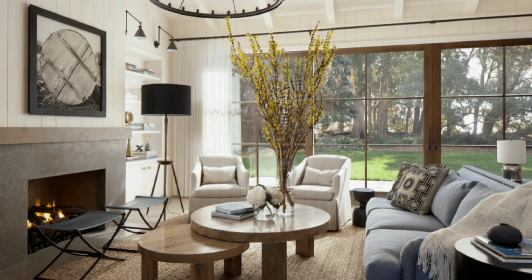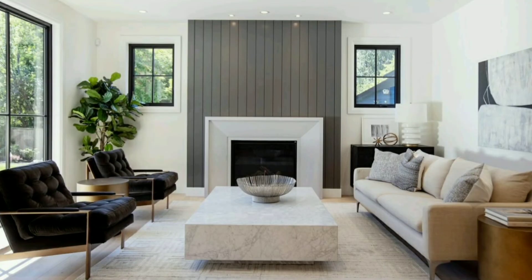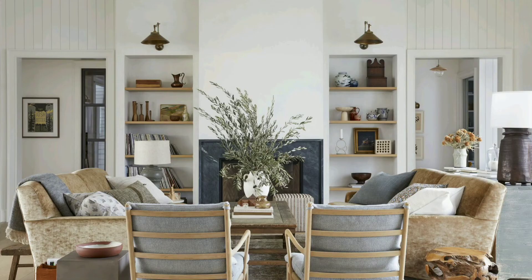As we step into the next chapter, we turn our attention to lighting, the element that breathes life and glow into the rustic wonderland. Imagine the warmth emanating from lantern-style pendants, the rustic elegance of wrought iron chandeliers, and the comforting glow of simple, exposed bulbs. Join us as we guide you through the myriad options that not only illuminate but also add a magical touch to your farmhouse living room.